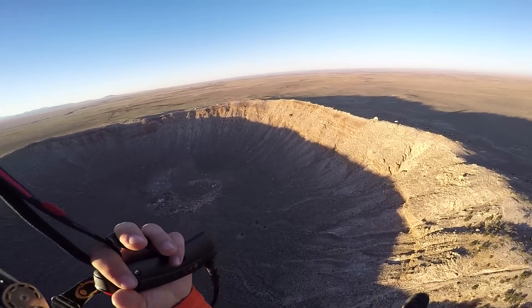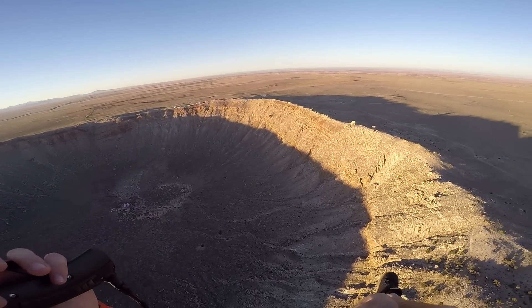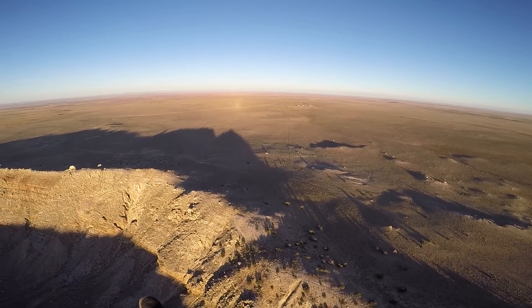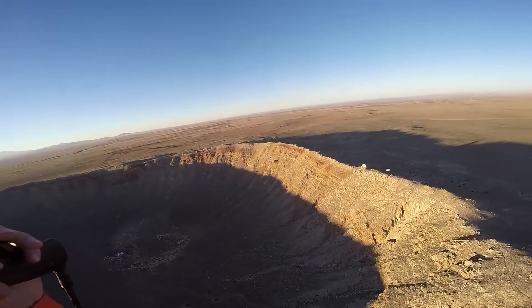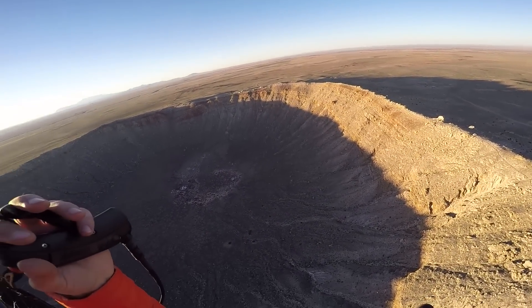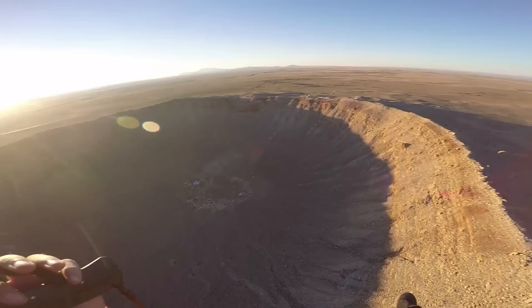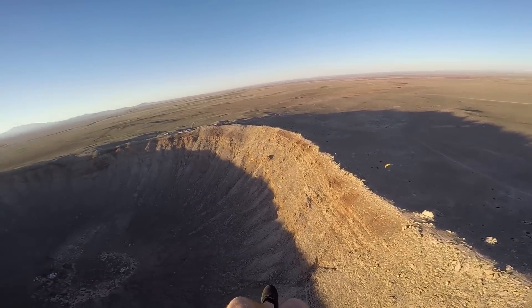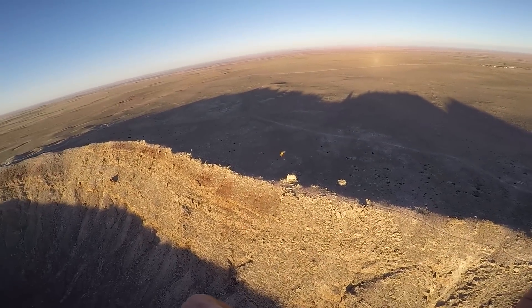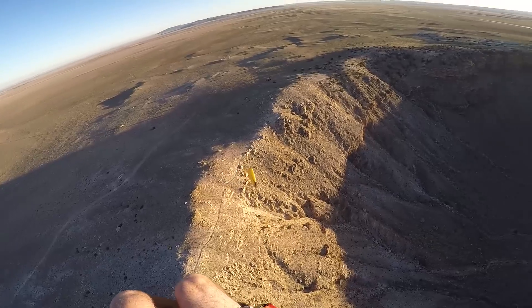Holy shit dude! Check out this damn crater! We're out here at Meteor Crater, Arizona. Just chilling. Got a nice Scout on my back with the US 100. Pretty freaking sick dude! That's a big hole, let me tell you what. This is a sweet little engine — so freaking light. Just launched at I think 7,000 something feet. It was pretty rad.